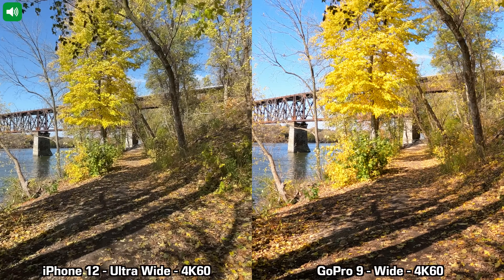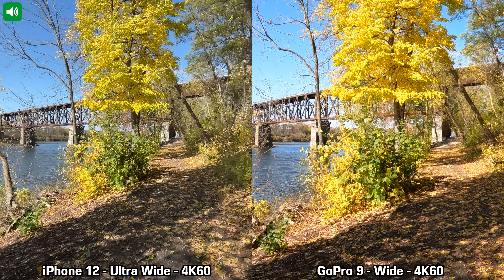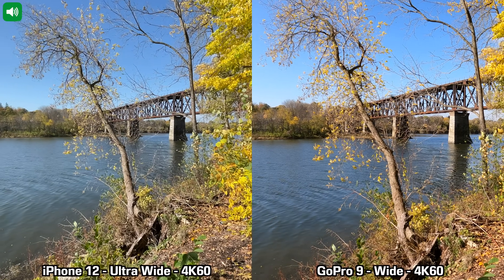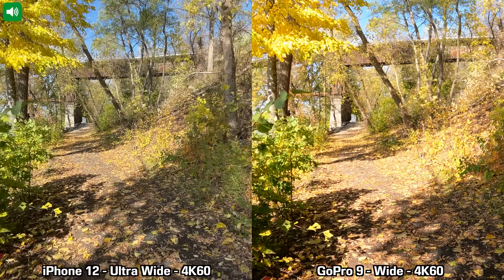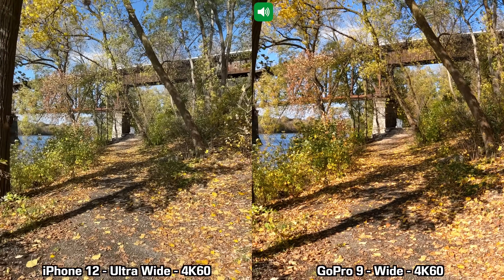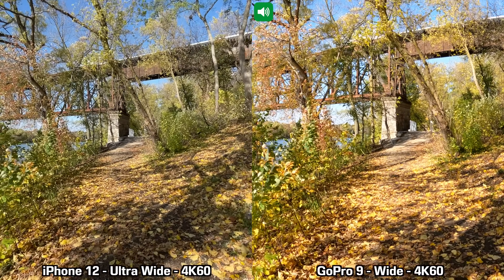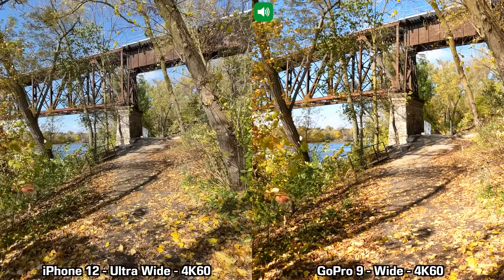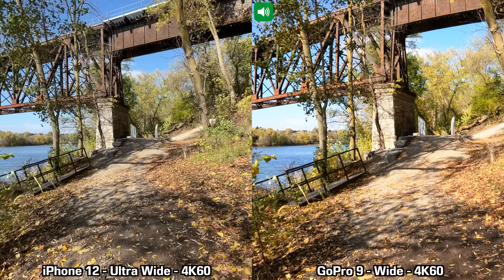We are moving on to our next recording between the GoPro 9 and the iPhone 12, this time doing 4K at 60 frames per second with both devices, using the ultra wide lens on the back of the iPhone 12. The GoPro 9 is set to the maximum level of image stabilization which is boost. We'll walk straight for a bit — this is 4K at 60fps with the ultra wide lens on the iPhone 12 and the only lens on the GoPro 9.